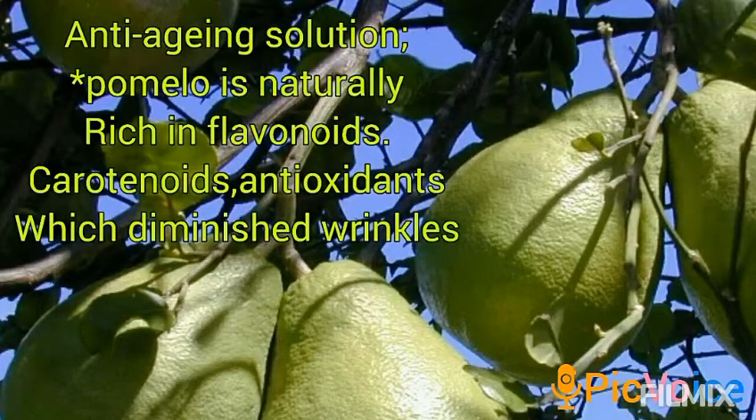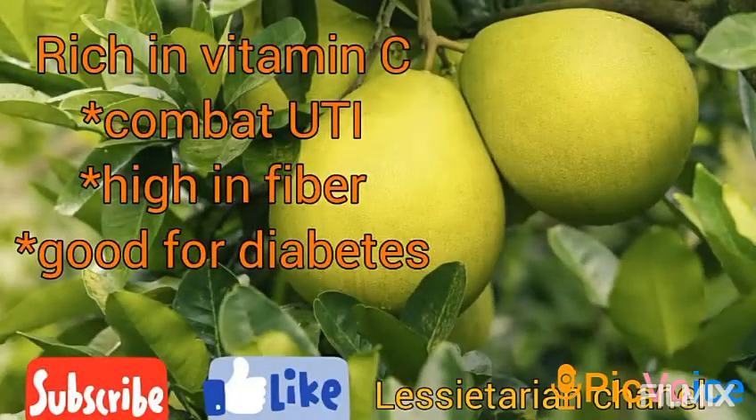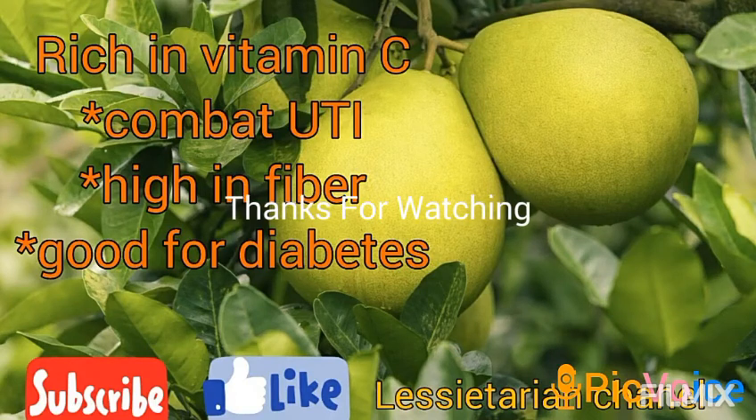As an anti-aging solution, pomelo is naturally rich in flavonoids, carotenoids, and antioxidants which diminish wrinkles. Pomelo is also rich in vitamin C, helps combat UTI, is high in fiber, and is good for diabetes. Thank you.